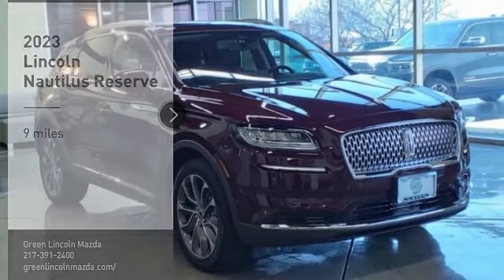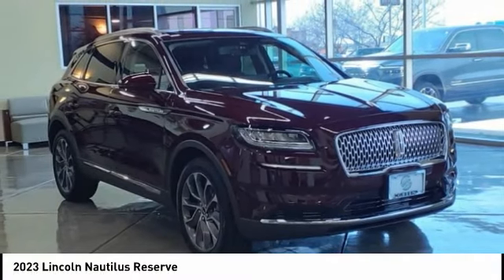Looking for the right vehicle? Check out the 2023 Lincoln Nautilus.